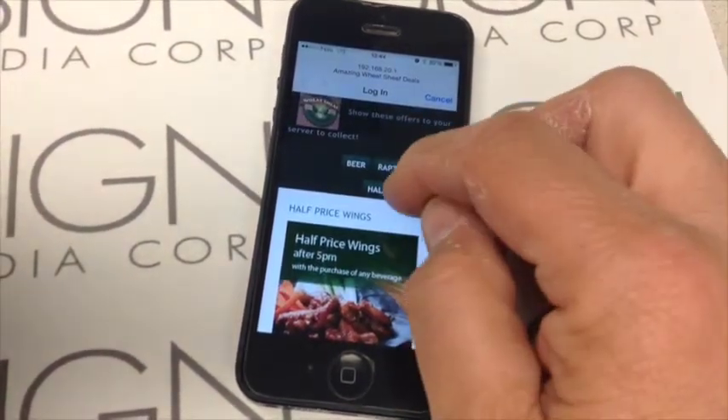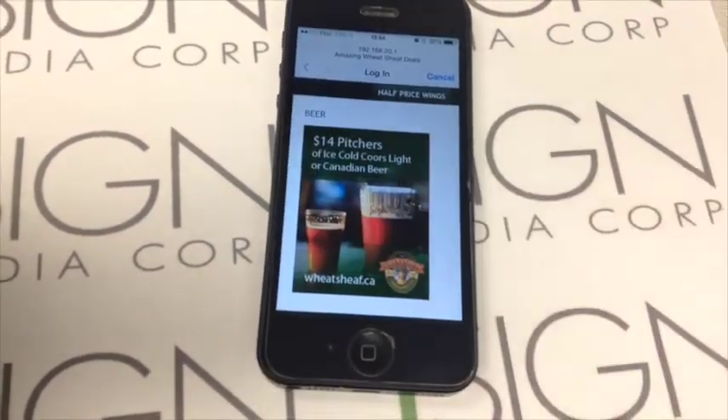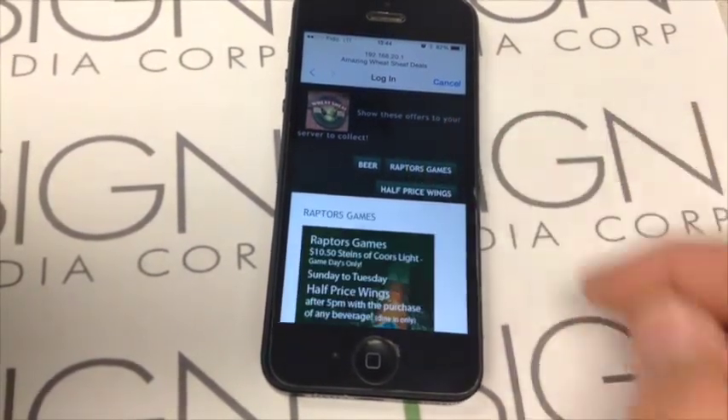Once you log in for the first time, you'll automatically connect whenever you return to the location. Bluetooth or Wi-Fi, there are no apps, no downloads, no personal information, no tracking, no iBeacons.